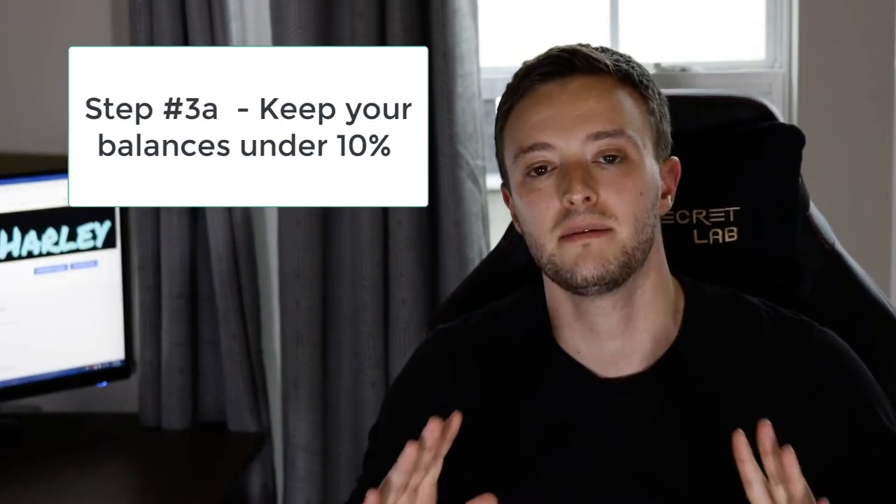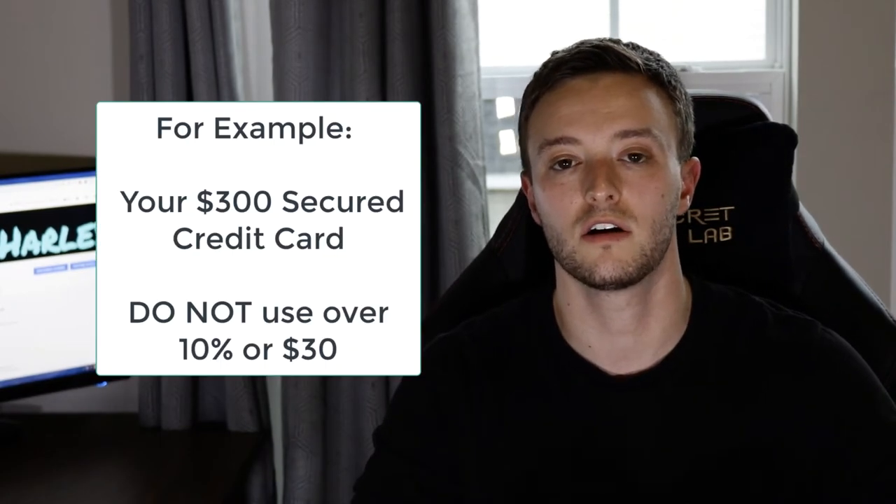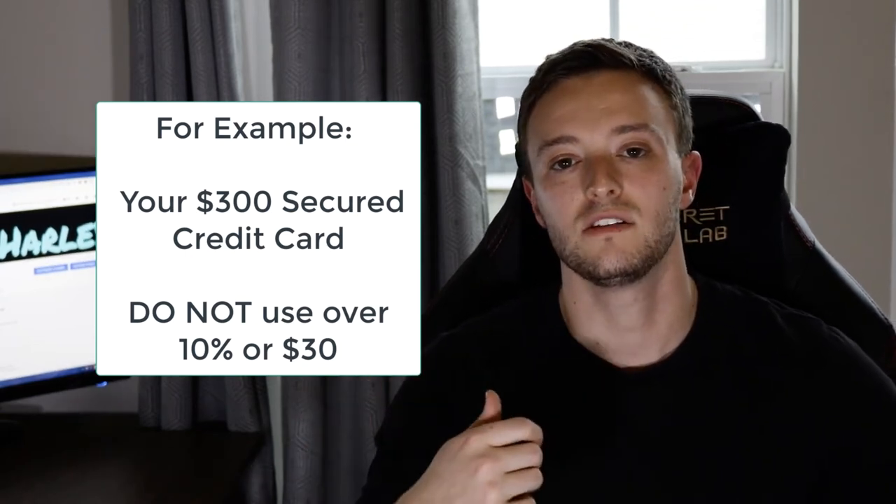The third tip to increase your credit score is to keep all your revolving lines of credit with a balance under 10% of the limit. For example, if you get a secured credit card with a $300 deposit, you don't want to use more than $30. Go out and start using your credit to build your credit — for example, go to McDonald's, buy a $3 item, and pay it back the exact same day so it gets reported to the credit bureaus as a zero balance, but you're still actively using that card and it's reporting as a positive, good-standing account.